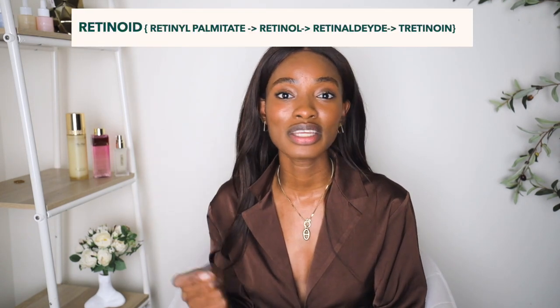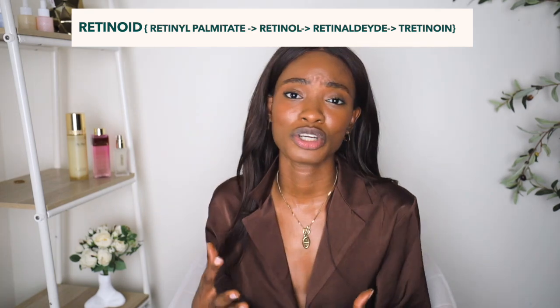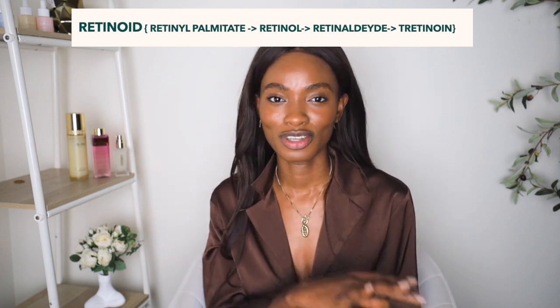First up: retinaldehyde. I love retinaldehyde — it has just one conversion step into tretinoin. It's gentle, works even faster than retinol, and does everything retinol does and even better. Retinaldehyde is like the big sister that will show you the way and get you where you need to go faster. A product I love in this category is Mirei's Retinal Resculpt.